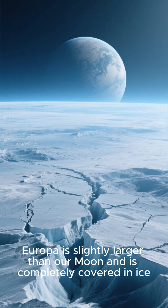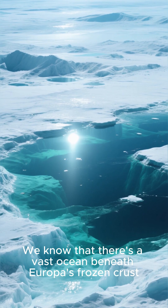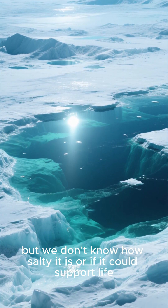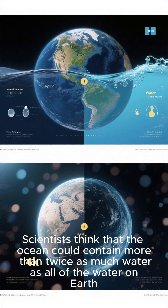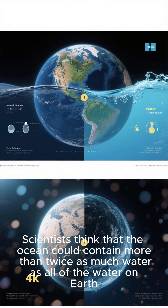Europa is slightly larger than our moon and is completely covered in ice. We know that there's a vast ocean beneath Europa's frozen crust, but we don't know how salty it is or if it could support life. Scientists think that the ocean could contain more than twice as much water as all of the water on Earth.